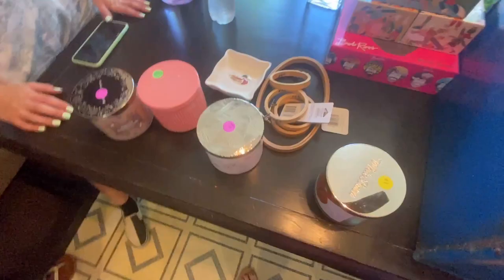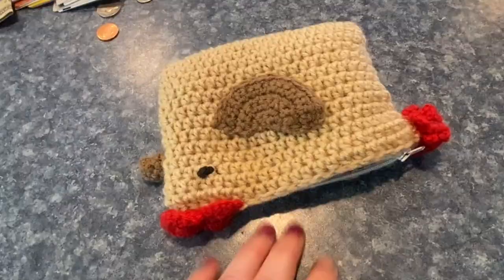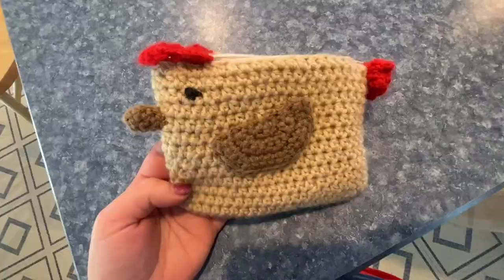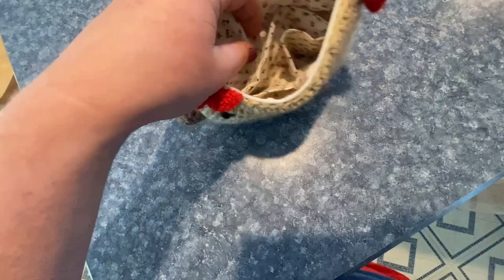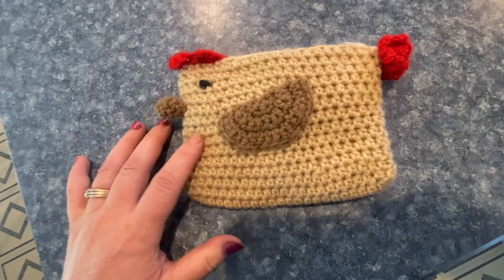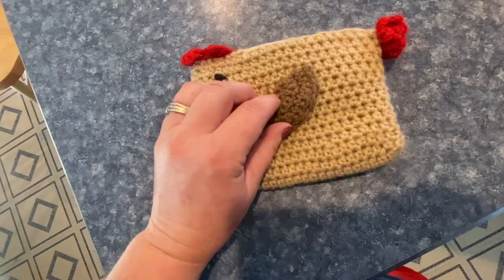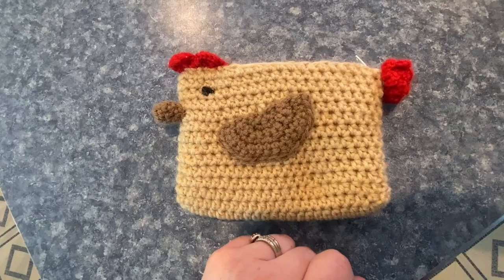I have to show you this — my daughter made this for me. She crocheted it. I don't carry a purse, so it's a chicken wallet! If you look inside, it's lined and has little compartments, a zipper and everything — she made this. She is so talented and has an Etsy store called Cordially Crafted. I've already gotten several compliments on it. Someone also commissioned her to do a turtle, so I'll show you that whenever she gets it done. Love you, Jade.